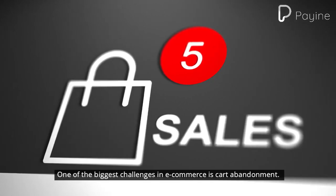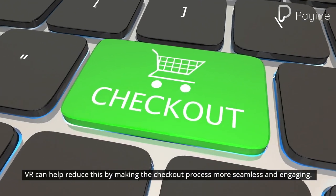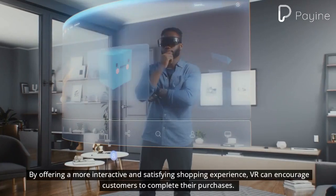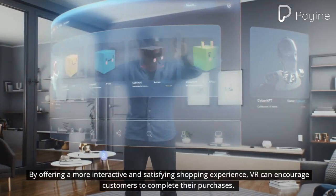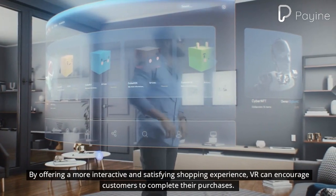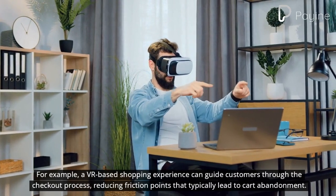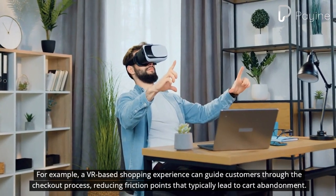One of the biggest challenges in e-commerce is cart abandonment. VR can help reduce this by making the checkout process more seamless and engaging. By offering a more interactive and satisfying shopping experience, VR can encourage customers to complete their purchases. For example, a VR-based shopping experience can guide customers through the checkout process, reducing friction points that typically lead to cart abandonment.